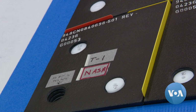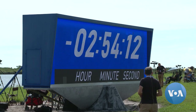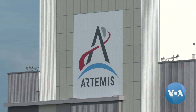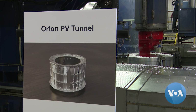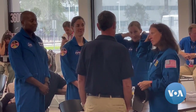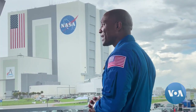Beset by delays and cost overruns, NASA estimates that when the Artemis II crew orbits the moon in 2024, Orion capsule costs alone will top $13 billion. The total cost for the entire Artemis program is expected to reach $93 billion by the time astronauts step foot on the lunar surface, currently projected for 2025.